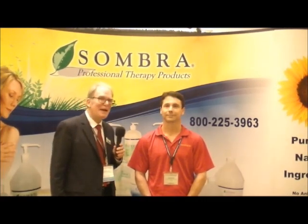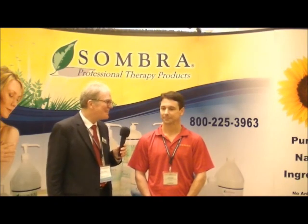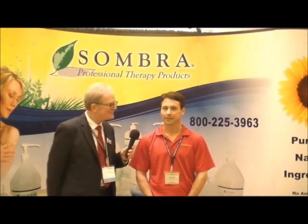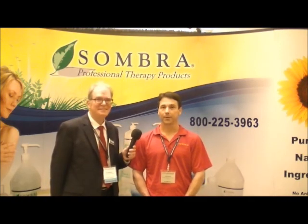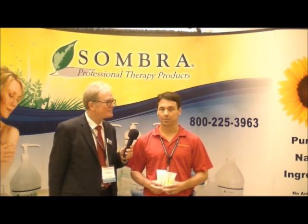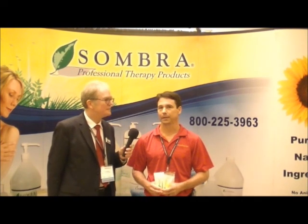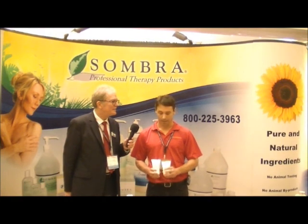Today we're here with Jeff Baskett, he's the director of marketing for Sombra products. Jeff, tell us what's new with Sombra. We have a few things that are new. The first thing is our four-ounce tubes, which are a new applicator, which makes it easy for the patient to use, real convenient, easy to travel with — and that's our first new thing.